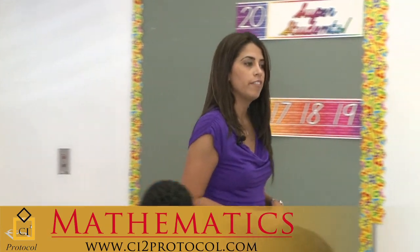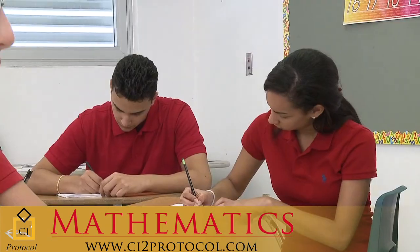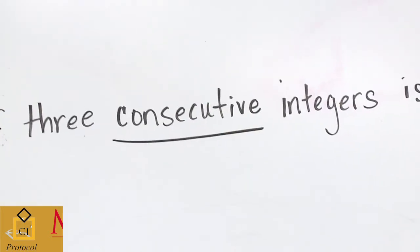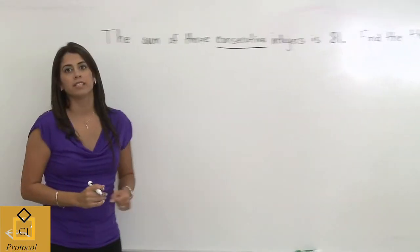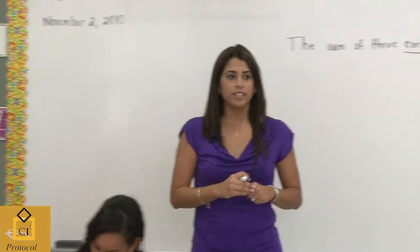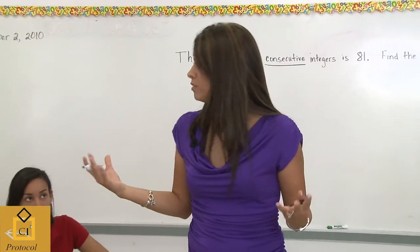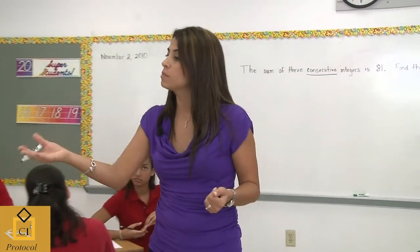I see that all of you have written down the question. Before we begin, I want you to take a really close look at this word right here: consecutive. What does the word consecutive mean? What does it mean to you? Give me an example if that's the way it's easier for you to explain.